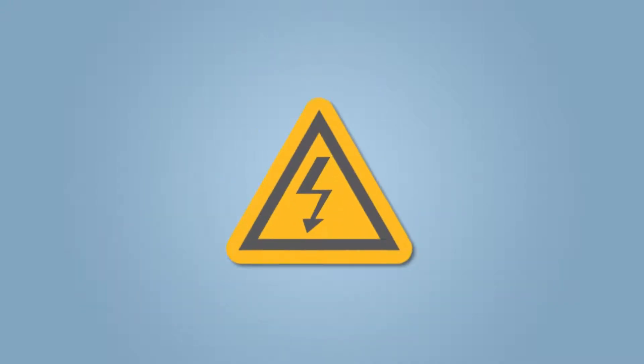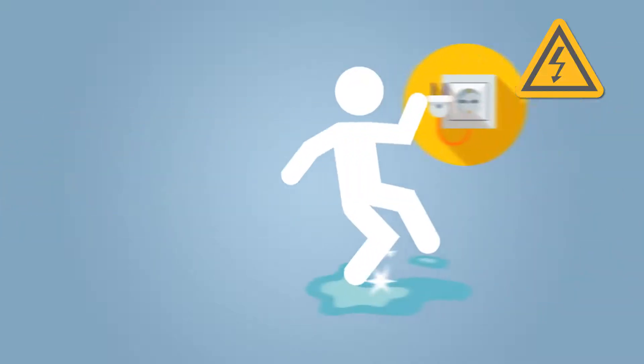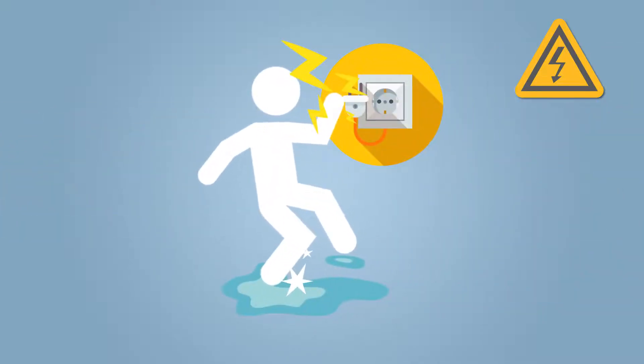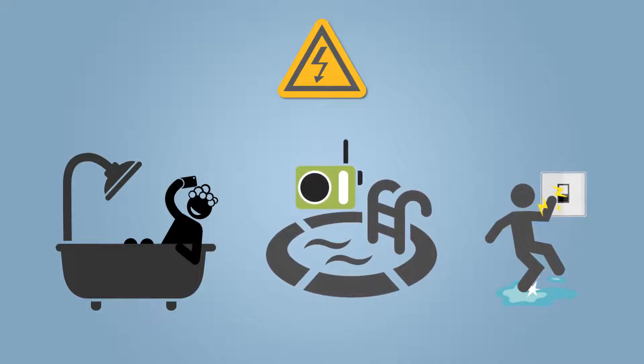Likewise, you should not put anything into an outlet other than a plug — no fork, knife, etc. You should not use electrical appliances if you're wet or standing near water. That includes using your phone in the bathtub, a radio near the pool, or even flipping a light switch while wet.